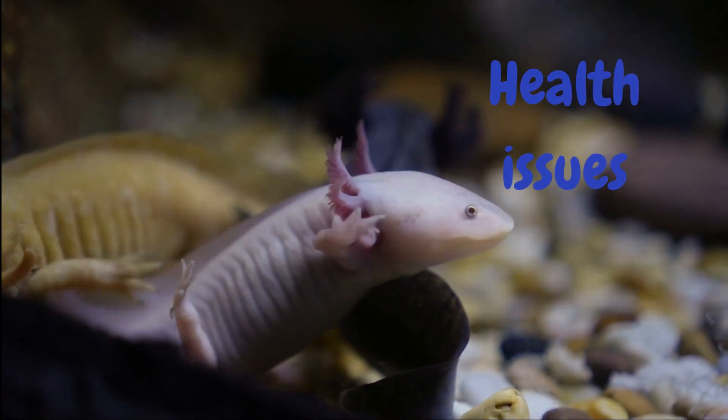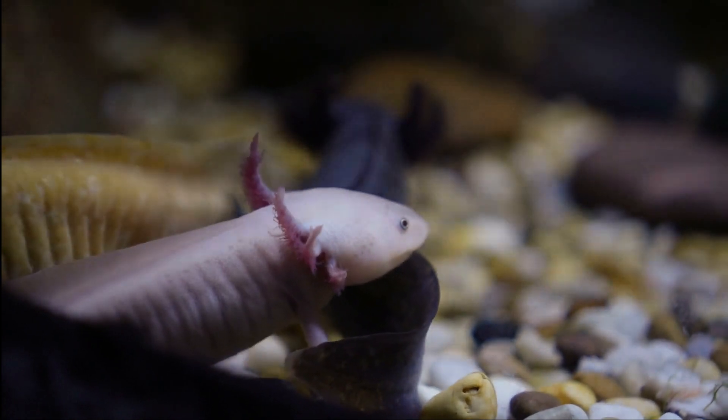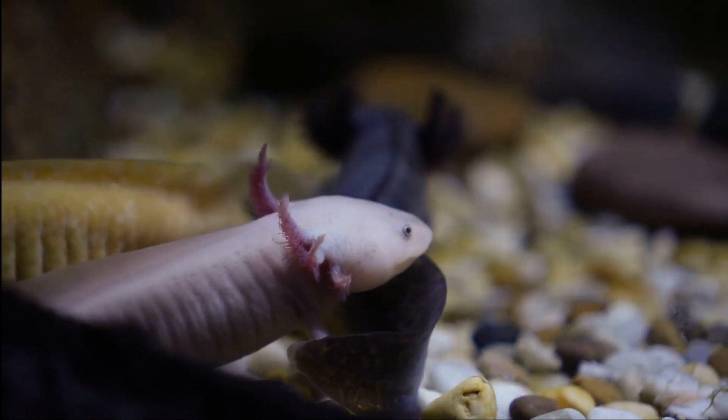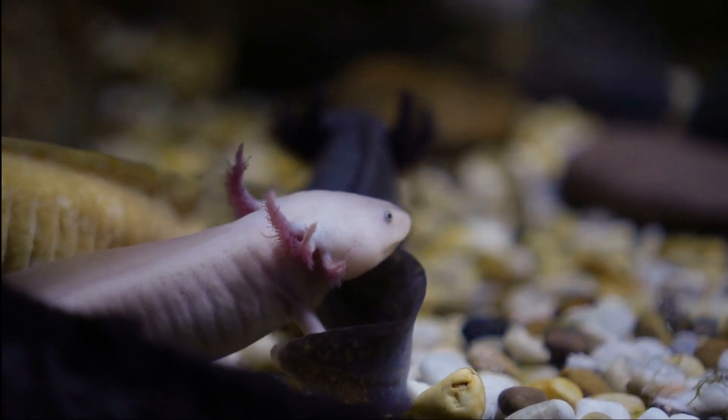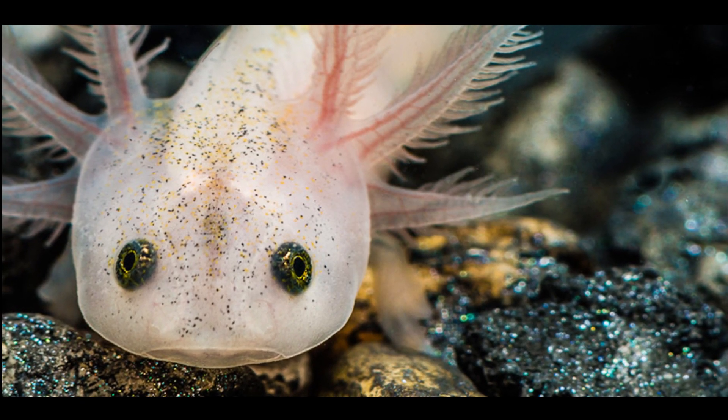Health Issues. Axolotls are prone to some health issues, such as fungal infections, bacterial infections, and parasitic infestations. It is important to keep their tank clean and to monitor their behavior and appetite for any signs of illness.